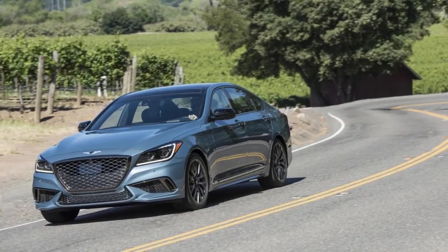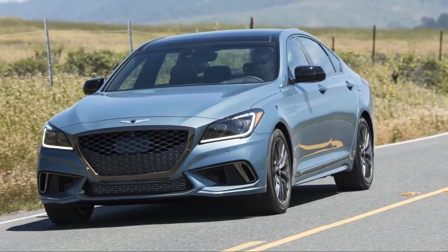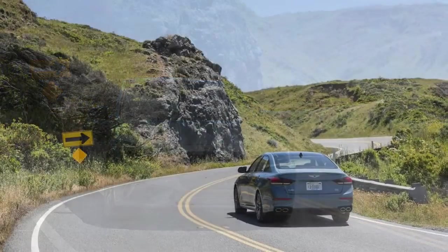There are differences beyond the trim, though. The Sport's lower fascia is more aggressive than the slightly altered one found on every other 2018 G80. There are three separate intakes sculpted to strongly resemble a BMW M Sport.